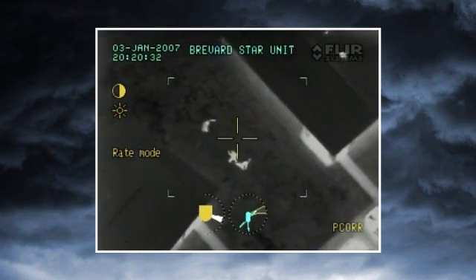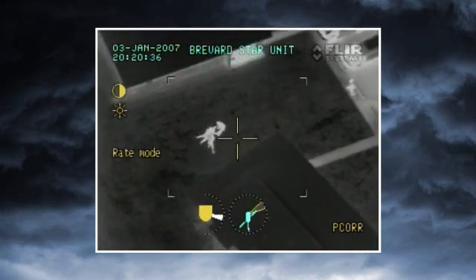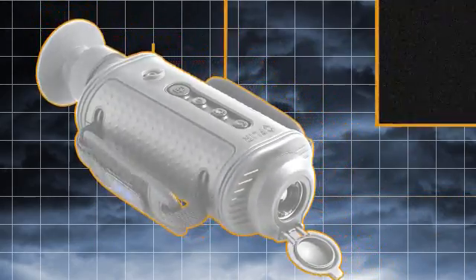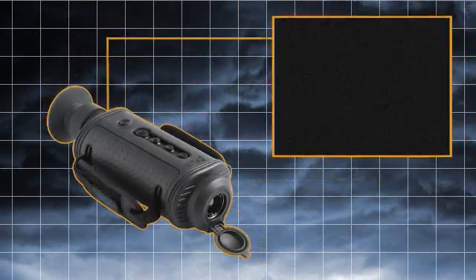That's why airborne law enforcement units and special operations forces around the world choose FLIR when they need to see hard-to-find targets at night. The H-Series has all of the features law enforcement officers need for safe, efficient, tactical nighttime operations.